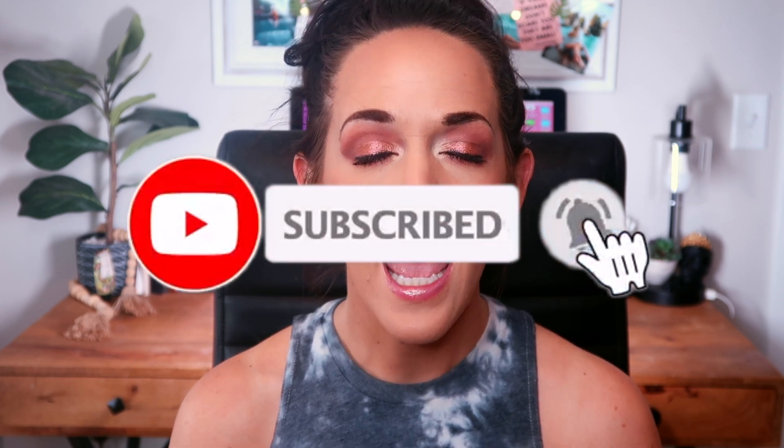Hey guys, welcome back to my channel! I'm really excited for today's video - it's going to be my Partners in Cream update for the month of April. This project was created by Steph and Delin, both linked below. There's a playlist and you can search the hashtag 'partners in cream project pan.' The whole idea is that we're just focused on cream and liquid products - no powders allowed.